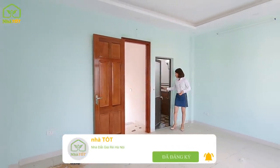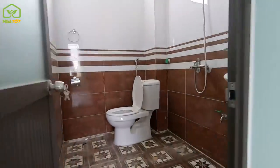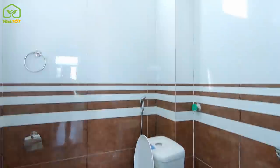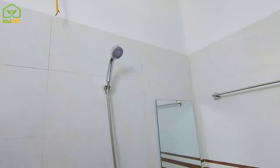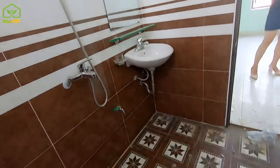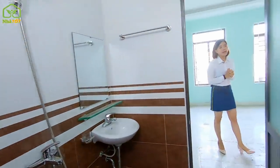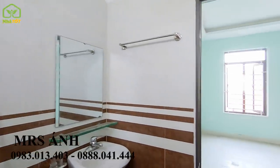The 3rd floor bathroom is designed the same as the 2nd floor bathroom. With a bathroom on every floor, residents don't need to go up and down — each floor is fully functional with toilet, bidet spray, and lavabo.